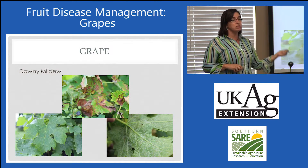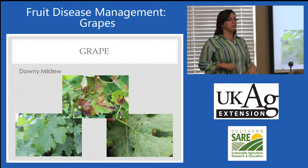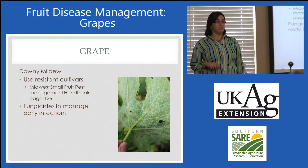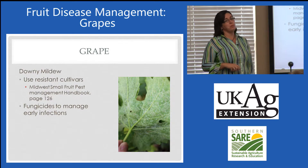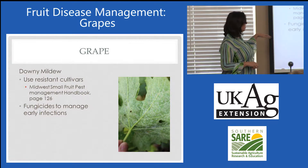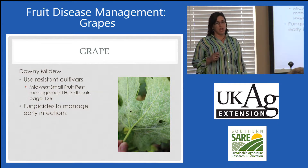Just because we call it mildew does not mean it's related to powdery mildew — it's much different. Downy mildew is also an early infector, but it needs water. Rainy seasons like this year make that pathogen really happy. Fungicides are almost always required, though you can manage it with some of the organics — that's a choice for the homeowner. Resistant cultivars are recommended.